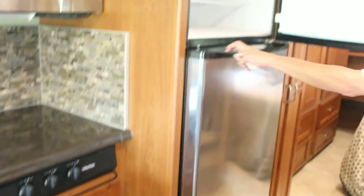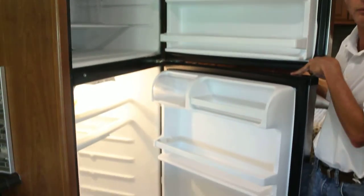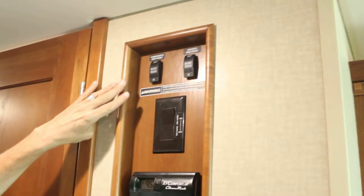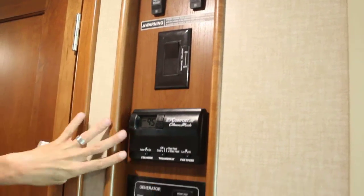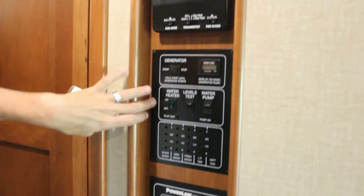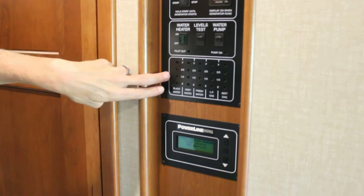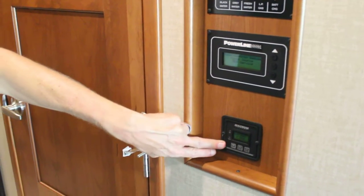Also comes equipped with a Whirlpool full-size residential refrigerator with ice maker. One of the biggest control panels where all your electrics are in one spot — slide-outs, engine heater, AC controls for the front, generator, water heater and test levels, tank levels, power line energy management system, and battery monitor.